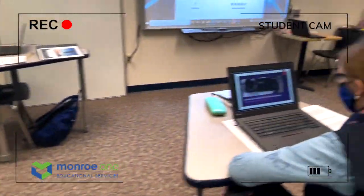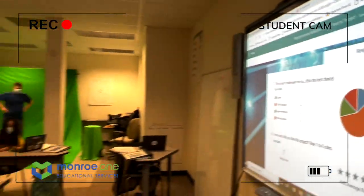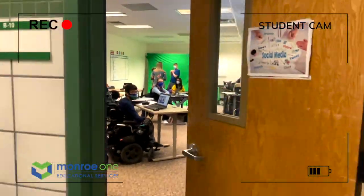In our Social Media Marketing program, the project could be with a green screen, producing a how-to video, or collaborating on the video you're watching right now.